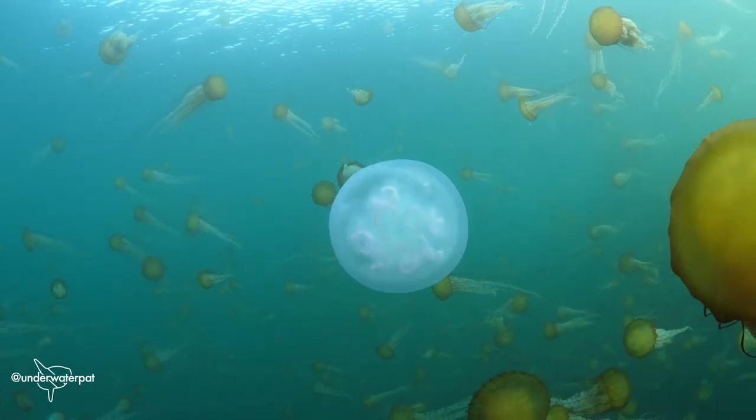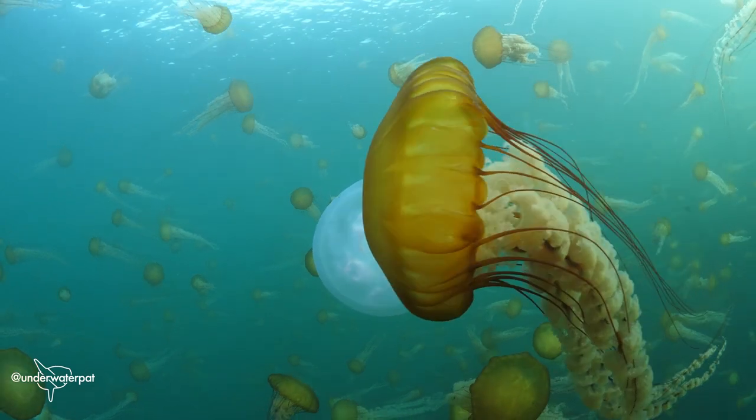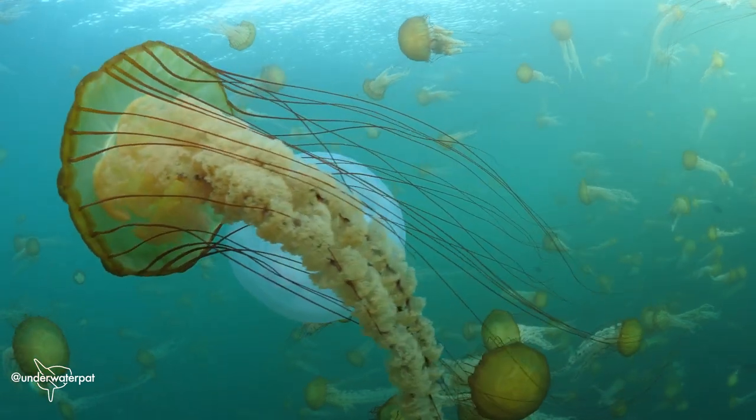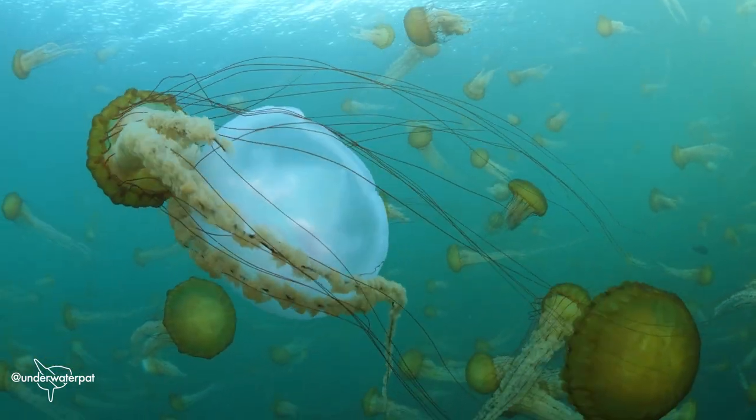Kelp forests are my favorite place to be, but jellies are some of my favorite animals to witness, because that's ocean life — that is something that is the water coming to say hello.